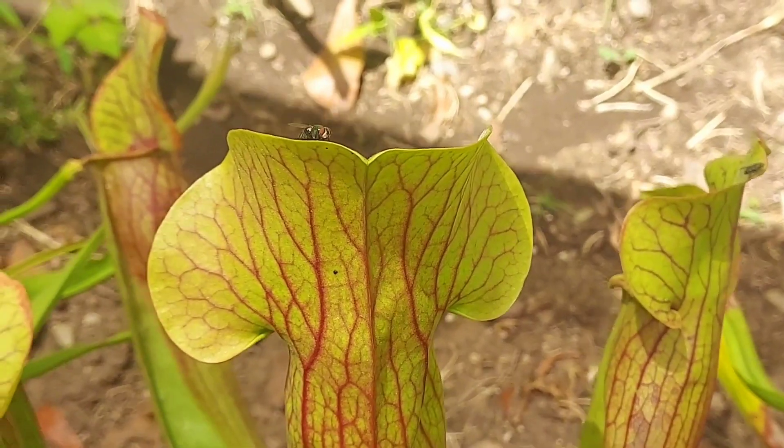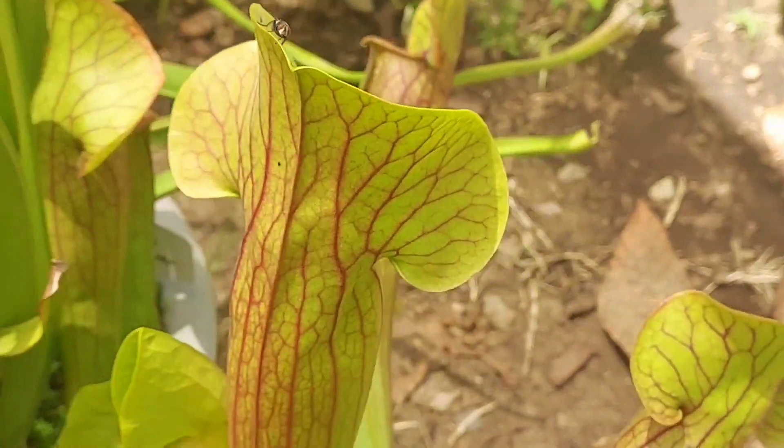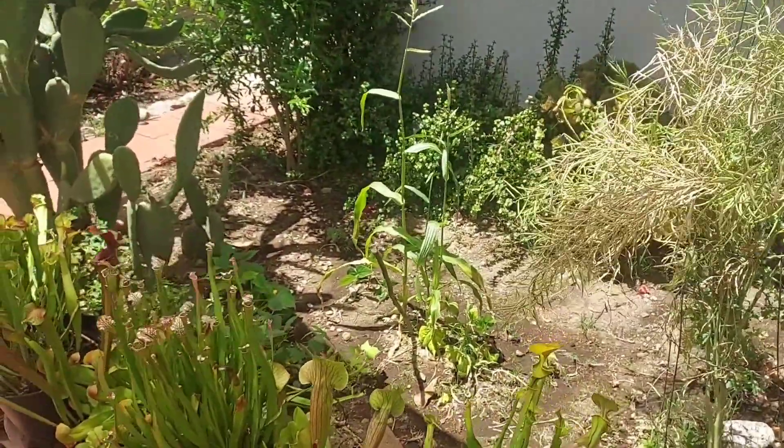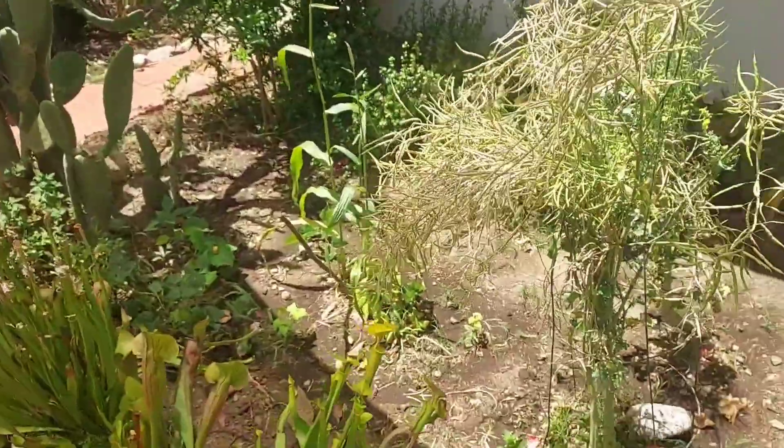We got a little fly here wandering in dangerous territory. An update on my veggie garden — the veggies are doing okay but it's been really hot for them, so this shade cloth has really been coming in handy.